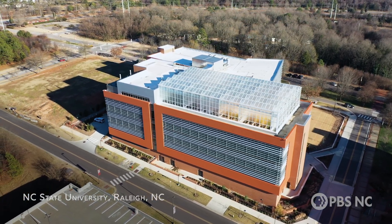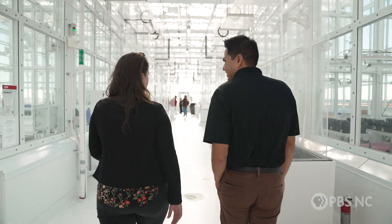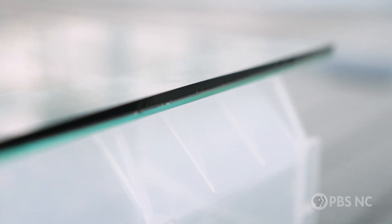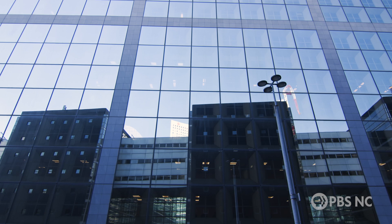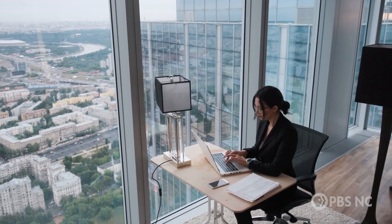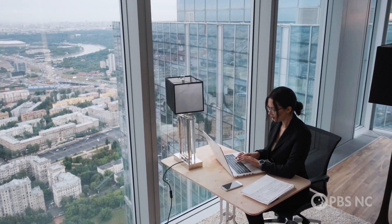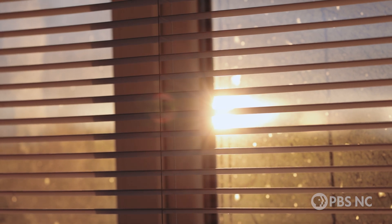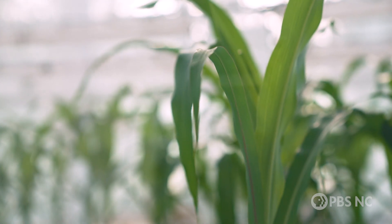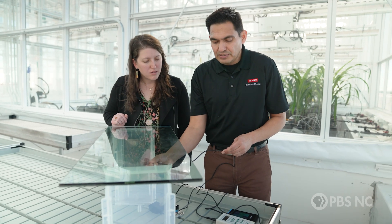I visited a greenhouse on NC State's campus to learn more about how the team is splitting sunlight. This piece of glass looks ordinary, but it has optics in the middle — a film that causes reflection or absorption of specific wavelengths. Glass like this is often used in office buildings where architects want to reduce the heat load of sunlight without reducing natural light, letting visible light through while reflecting longer-wavelength radiation like infrared. Ricardo's team hopes to use glass like this to let plants get the spectrum they need while harvesting the remaining radiation for solar energy.